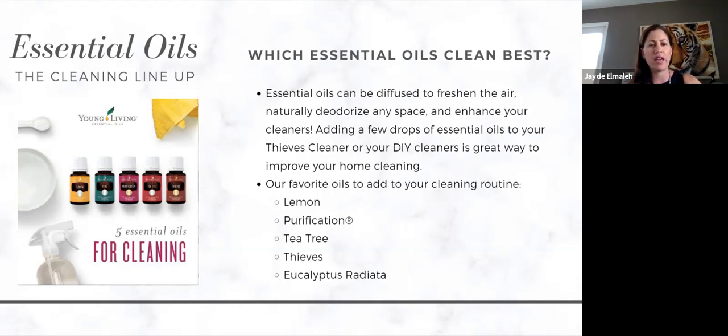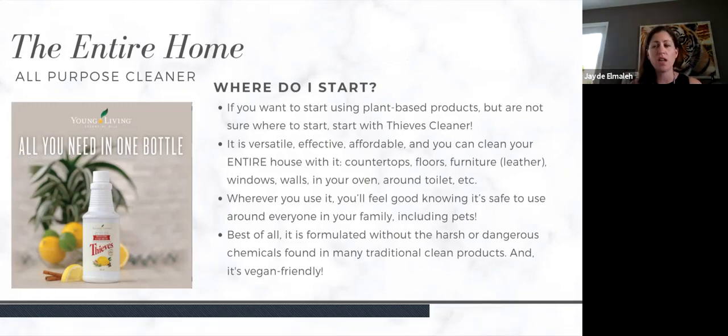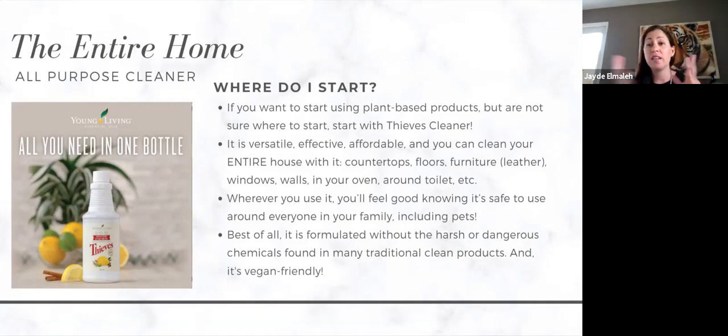The essential oils that clean best in a home are lemon, purification, tea tree, thieves, and eucalyptus — they all work so well for any kind of cleaning. You can add one or two drops into your laundry machine, into the floor cleaner you're making, or put some together with the thieves multi-purpose cleaner to mop the floor. To start using these products and not knowing where to begin, start with our thieves multi-purpose cleaner — it's versatile, effective, and affordable. You can clean your entire house with it: countertops, floors, furniture, leather, windows, walls, your oven, around your toilet.